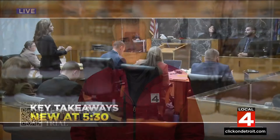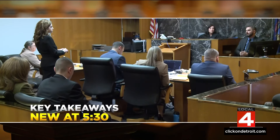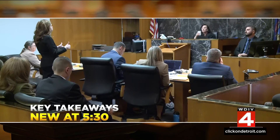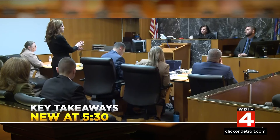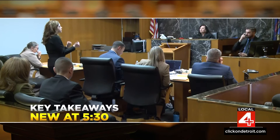Another busy day in court today. Our coverage will continue at 5:30 — Christy McDonald has been spearheading our streaming coverage of the trial on Local 4+. She'll join us with the big takeaways from today's testimony, including why the dean of students didn't believe the shooter was a threat and the one thing that would have changed his mind.